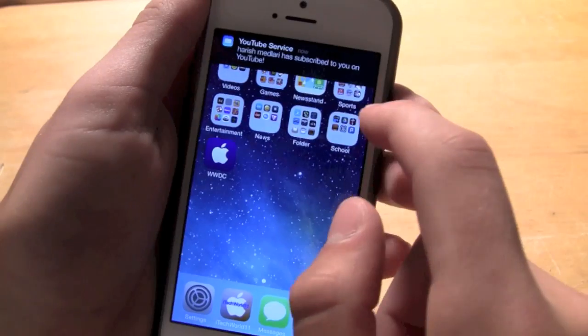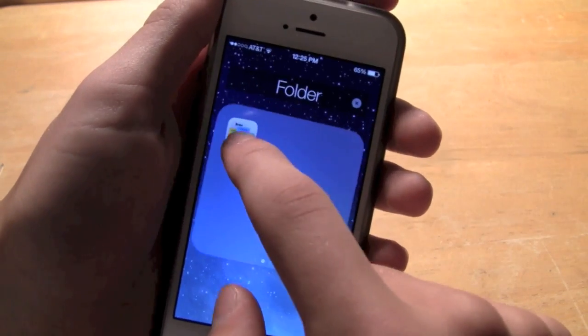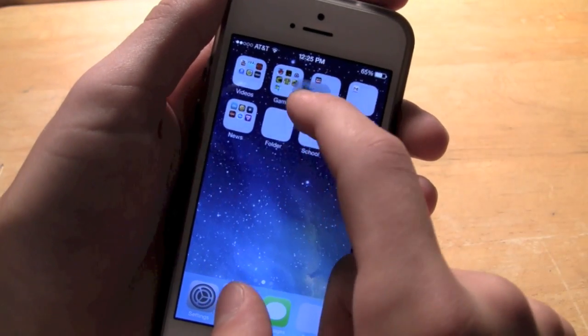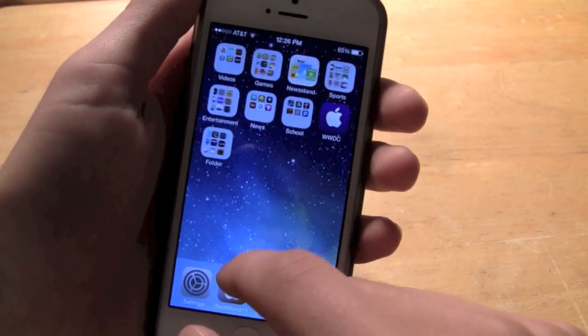Number 4 would be the ability to put Newsstand inside a folder. You're no longer restricted to having Newsstand as a regular application taking up a whole section for itself — now you can put it inside a folder to get it out of the way for people who don't use it.